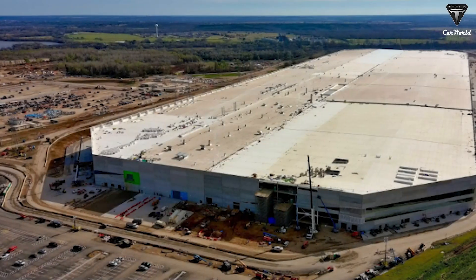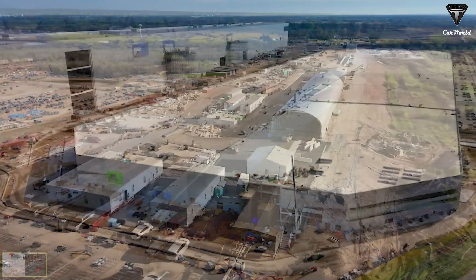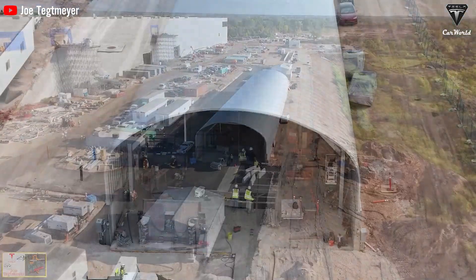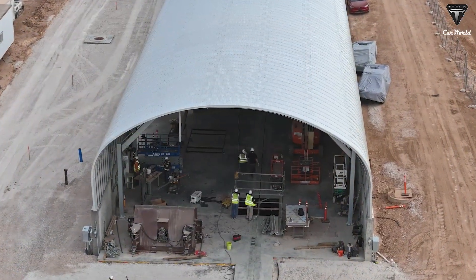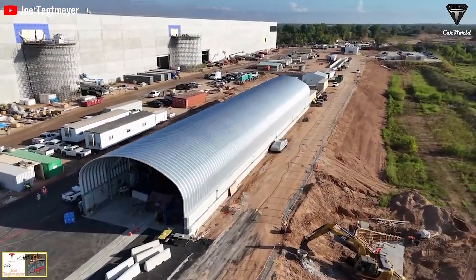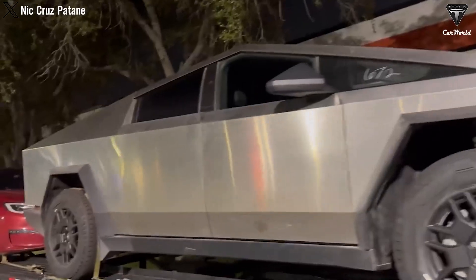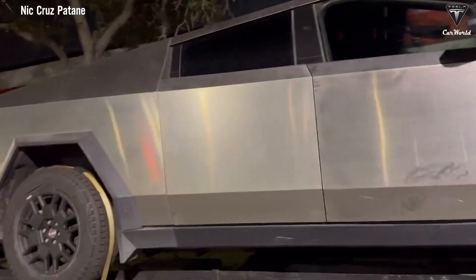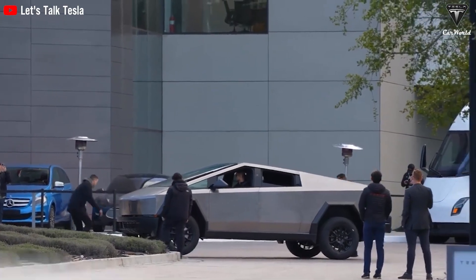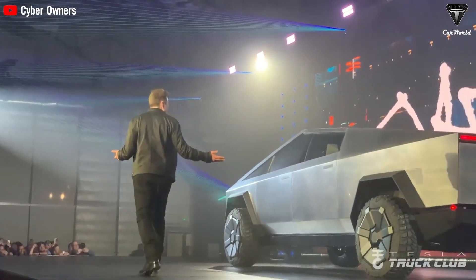Over the past few months, Tesla has been building an on-site crash testing facility at Giga Texas, with a long tent-like structure taking shape in the northeast section of the factory complex. This is also the first time the Cybertruck has been discovered to have completed testing directly at the facility right on the factory campus. This can help reduce costs for future tests while also fulfilling Elon's goal of implementing a slow but steady plan before sending the Cybertruck for testing at NHTSA or IIHS.